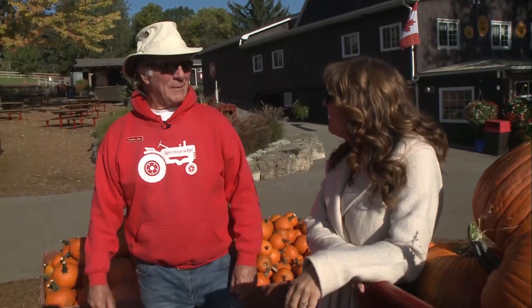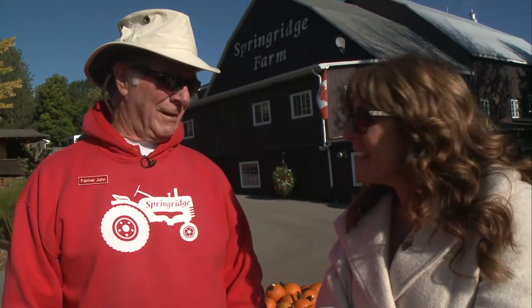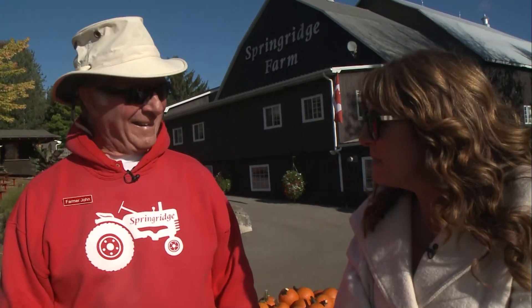How long has Spring Ridge been around for? My family first came here in 1960, so we've been here quite a few years. And now our daughters Amy and son Tom, they're the third generation on the farm, and the grandkids help on the weekends too, so they're the fourth. That's awesome. It's nice to see them and put them to work, I'm sure.